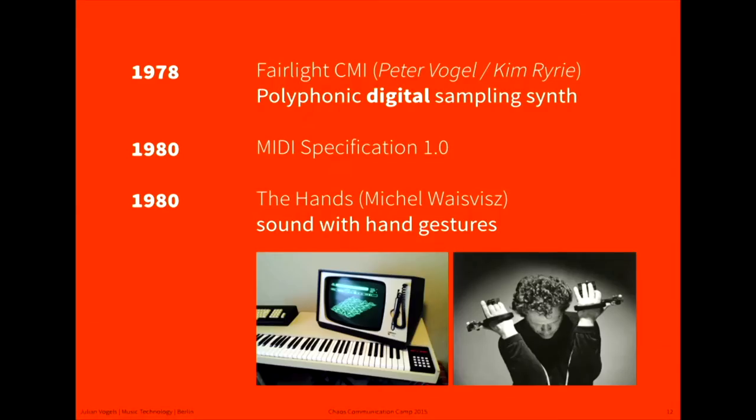Then another new age — everything became digitalized. The Fairlight was one of the first digital synthesizers. And MIDI was invented, or specified as a standard specification, so you could actually connect synthesizers to one another. This is very important because now the interface was separated from the sound source. You could just send control signals — we will see why that matters in a minute.